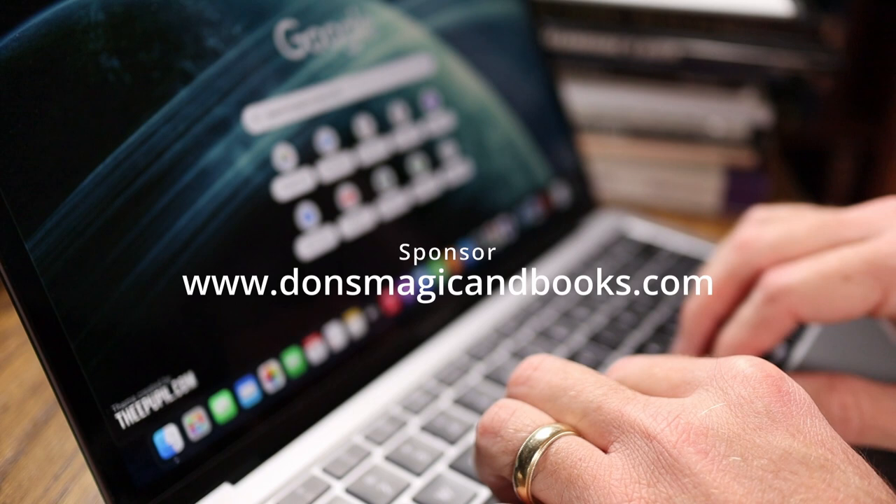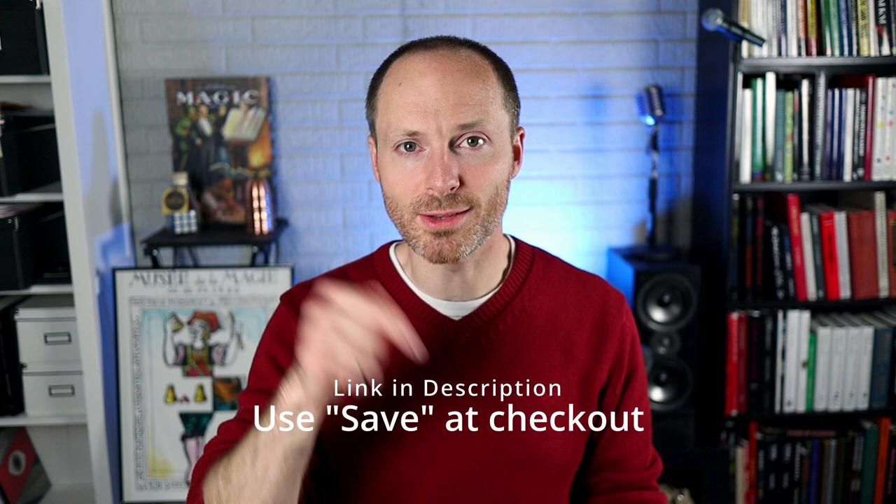The reason I love pairing with Don is because he cares as much about putting magic books in your hands as I do about telling you about them. If you haven't, you need to visit his website, donsmagicandbooks.com. And if Don's prices aren't low enough for you already, he is offering my viewers a discount by using the code SAVE at checkout for 10% off.